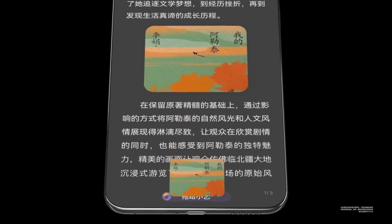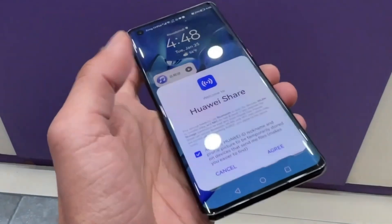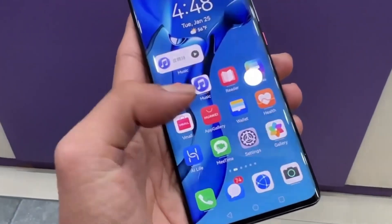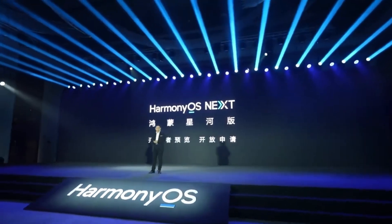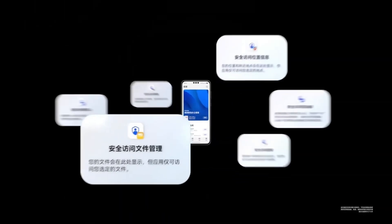The game ran smoothly, without any mention of stuttering or frame drops, indicating that HarmonyOS Next can sustain this kind of performance for longer gaming sessions. While this test didn't directly compare HarmonyOS Next to Android phones running on the Snapdragon 8 Gen 3 processor, the results are still worth noting. With an average frame rate of over 120 FPS and stable temperatures, the Pura 70 Pro Plus running on HarmonyOS Next showed performance comparable to flagship Android devices.